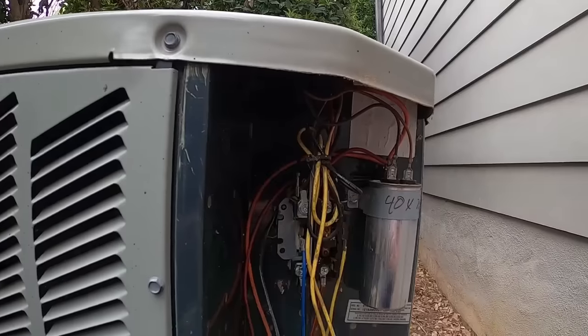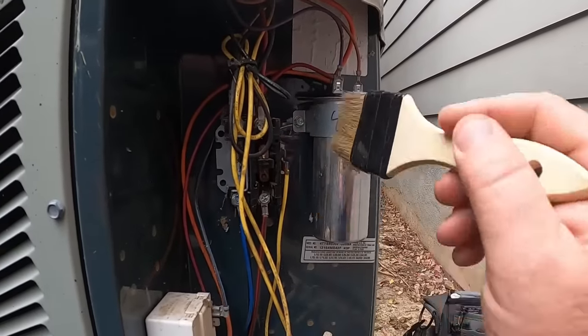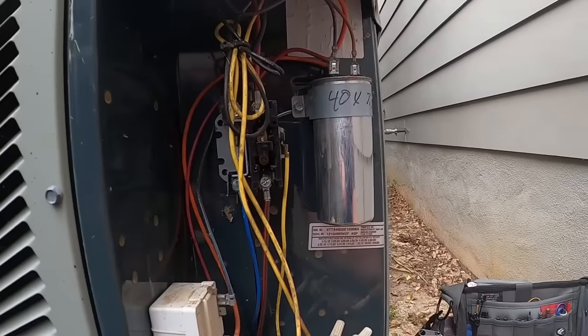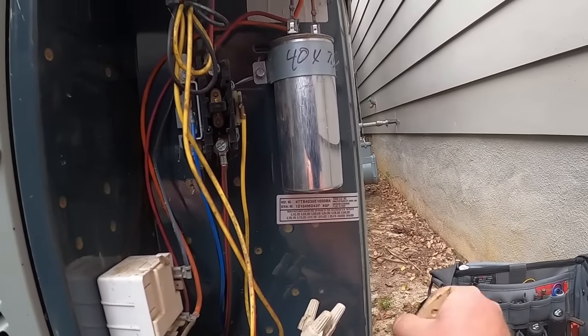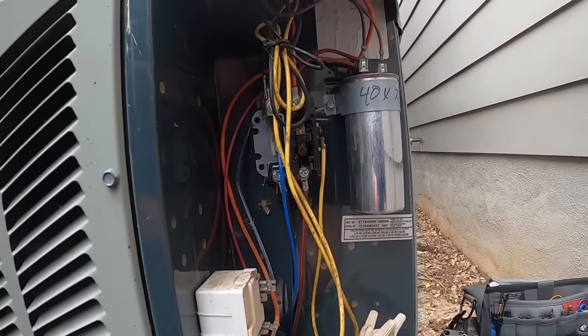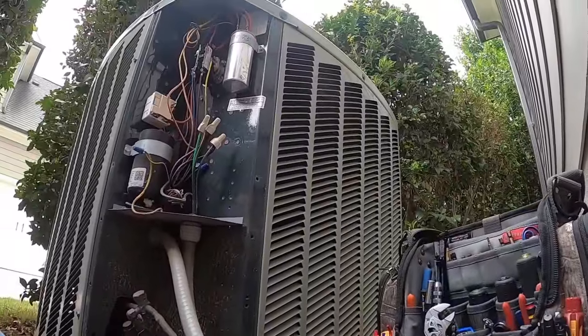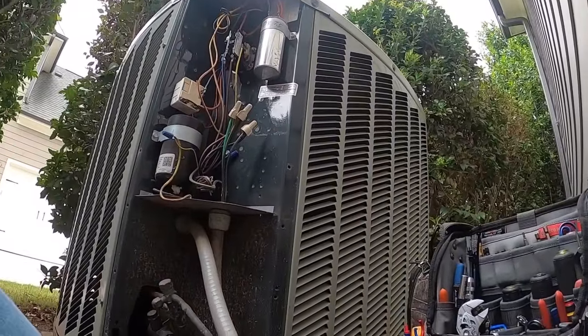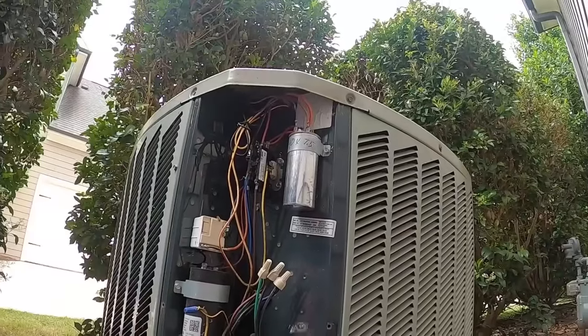The contactor is not pulled in, so something opened the contactor. This is the downstairs unit, so I don't know if there's some kind of safety float device, SS2 switch, or something under the house. We will find out. With that said, let's start with voltage.